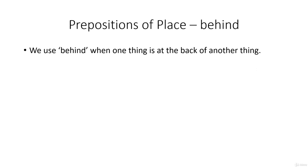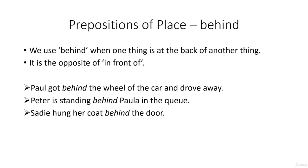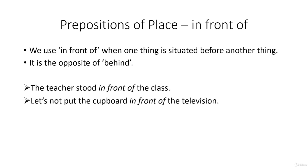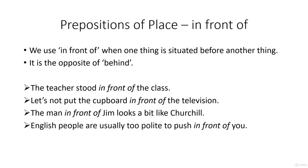We use behind when one thing is to the rear or back of something else, and it's the opposite of in front of. Paul got behind the wheel of the car and drove away. Peter is standing behind Paula in the queue. Sadie hung her coat behind the door. The car park is behind the supermarket. In front of means one thing is situated before another. The teacher stood in front of the class. Let's not put the cupboard in front of the television — bad idea. The man in front of Jim looks a bit like Churchill. English people are usually too polite to push in front of you — that's in a queue, of course.